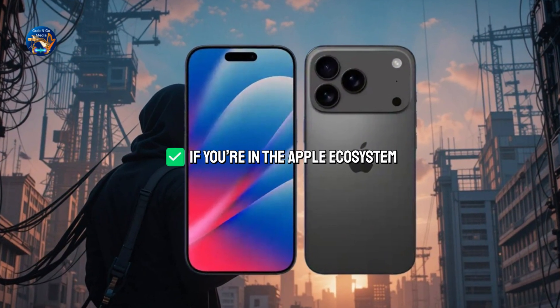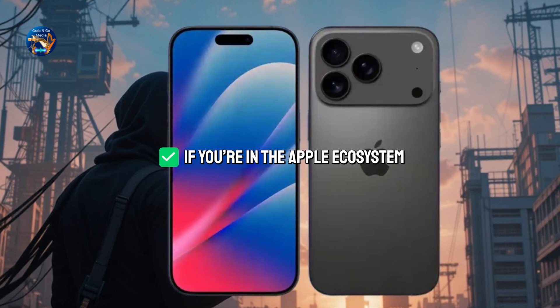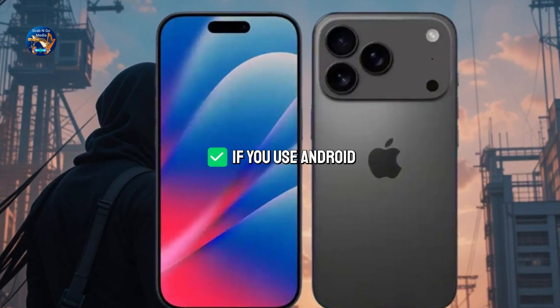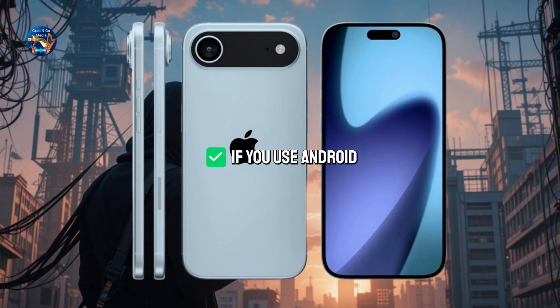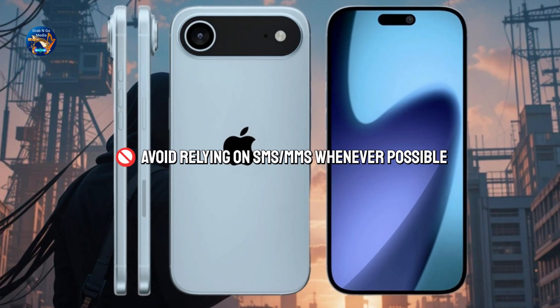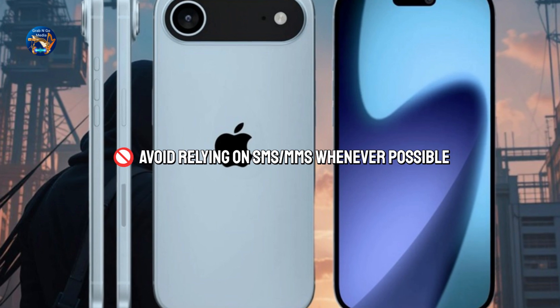So, what should you do? If you're in the Apple ecosystem, stick with iMessage — it's fast, secure, and loaded with features. If you use Android, use Google Messages with RCS turned on, and make sure it's end-to-end encrypted. Avoid relying on SMS/MMS whenever possible, unless you're in a situation with no data or Wi-Fi. Messaging has come a long way, but understanding what tech you're using can help you stay connected, secure, and ahead of the curve. Which messaging app do you use most? Drop your answer in the comments below.